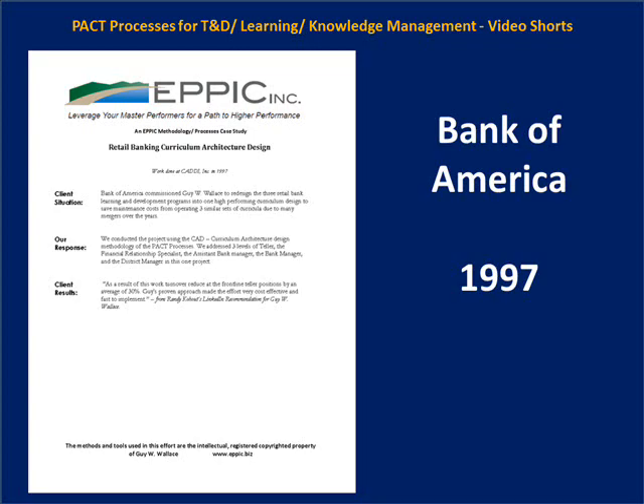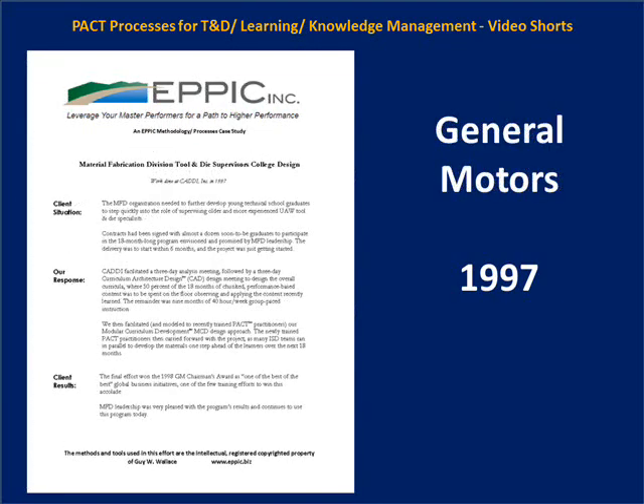At the Materials Fabrication Division, the Tool and Die Supervisor College design was an 18-month program with one week in the classroom followed by one week on the job. We used the PACKT processes at General Motors to design the training and development path, prescribe the learning objectives and content for the classroom week, and define task assignments for the following week on the job — marrying practical application in the real world immediately after classroom time.